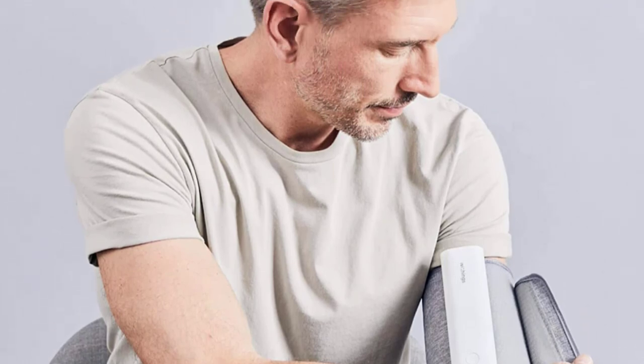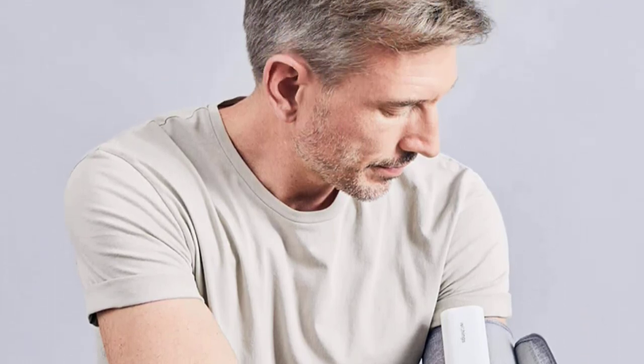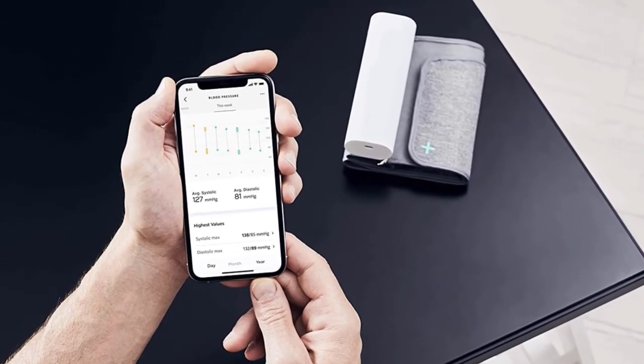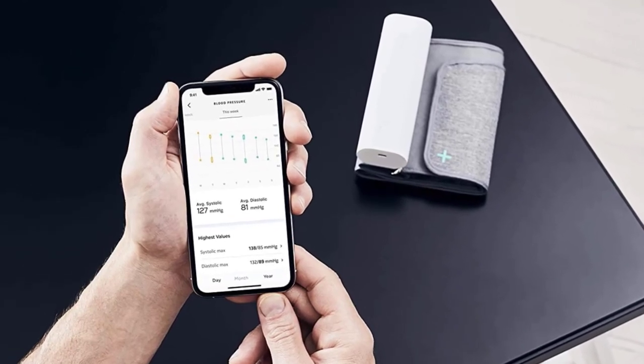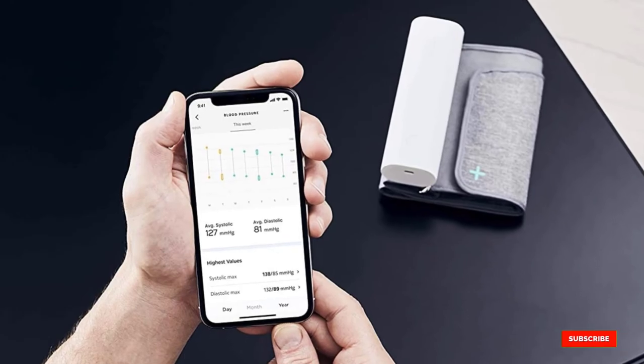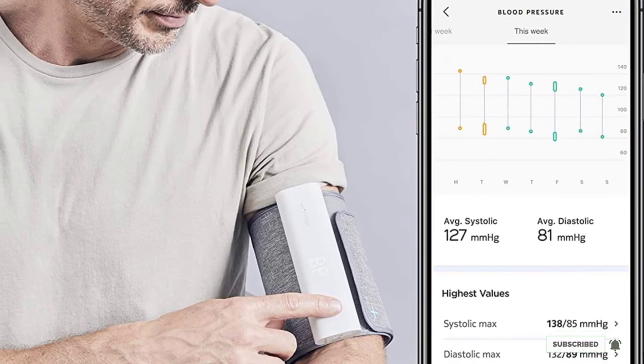This monitor technically supports multiple users, but switching between users with different Withings accounts isn't a smooth process, so you may want to keep it to a single user. Despite its relatively high price compared to other BP monitors, we think the Withings BPM Connect is a great portable option for people that love smart tech.